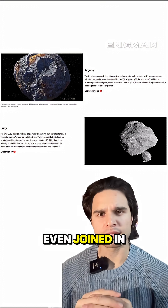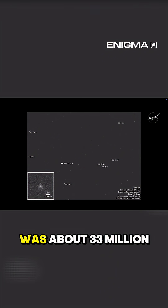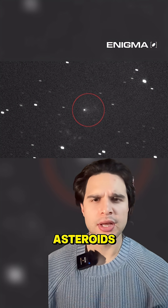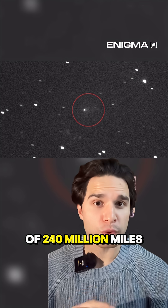NASA's asteroid explorers even joined in. The Psyche spacecraft took four observations over eight hours when the comet was about 33 million miles away. And Lucy, on its way to study Jupiter's Trojan asteroids, captured the comet's coma and tail from a distance of 240 million miles.